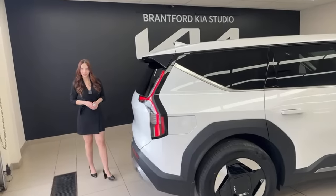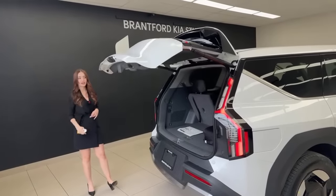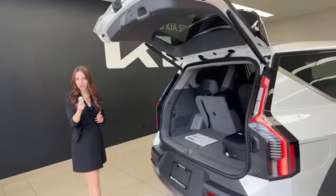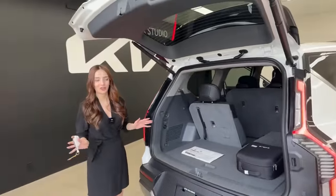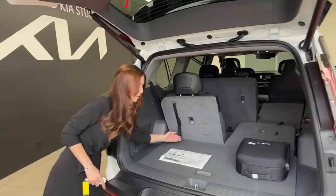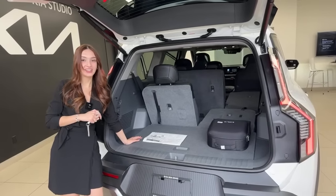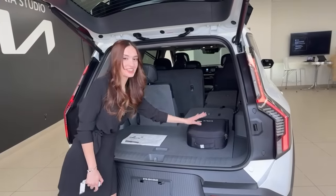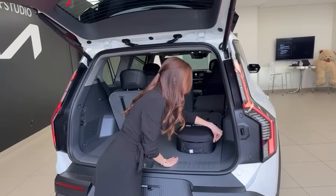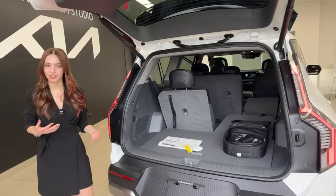Coming to the back, there's a lot of cargo space. It has a smart lift tailgate — powered — and you can push a button on the key fob or the door, or even stand behind it for three seconds and it opens automatically with the smart lift feature. Behind the third row, the cargo space is very similar to the Kia Telluride. In the cargo storage area there's a Level 1 charger included complimentary with the vehicle. It's not the fastest but works with any household socket — it does take about 84 hours for a full charge.